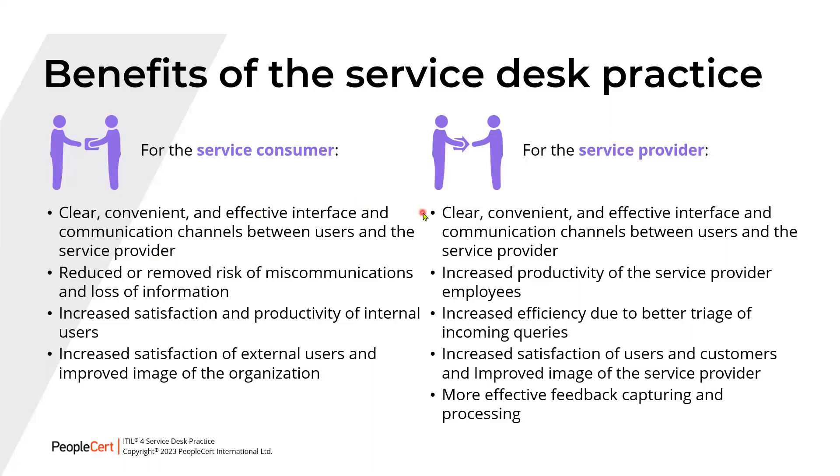For the service provider, the benefits include a clear, convenient, and effective communication interface — common to both sides — as well as increased productivity of Service Provider employees, increased efficiency due to better triage and categorization of incoming queries, increased satisfaction of users and customers, improved image of the Service Provider, and more effective feedback capturing and processing.